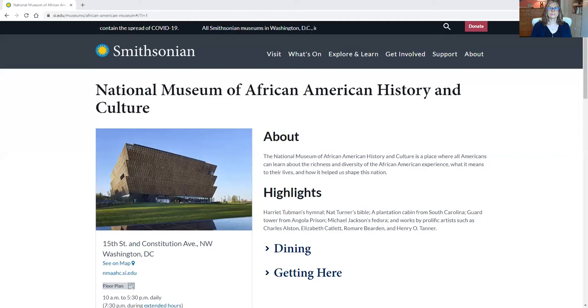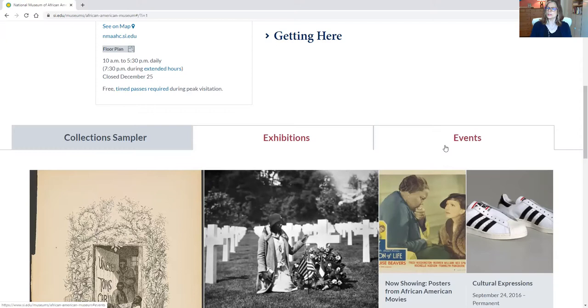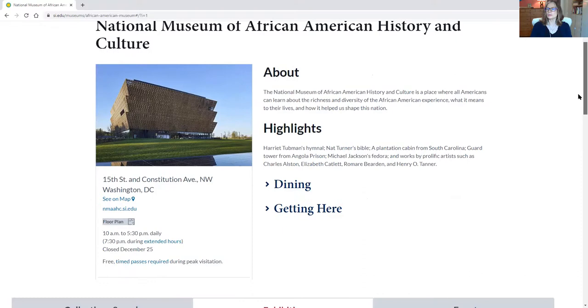So why don't we take a look at it? Here we are on the Smithsonian website. Up at the top is the Smithsonian website address which is si.edu and then the extension which takes you to the African American Museum. I will include this web address on the Engage at Home site where you found this episode. Here we see the museum and unfortunately events are all cancelled for now, but if we look under collections sampler and exhibitions we actually get to view an amazing collection.